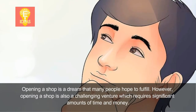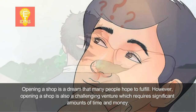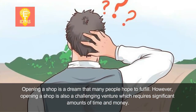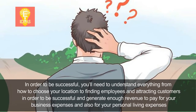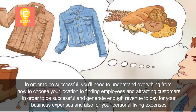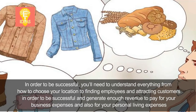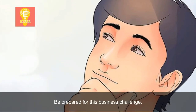Opening a shop is a dream that many people hope to fulfill. However, opening a shop is also a challenging venture which requires significant amounts of time and money. In order to be successful, you'll need to understand everything from how to choose your location to finding employees and attracting customers, in order to generate enough revenue to pay for your business expenses and also for your personal living expenses. Be prepared for this business challenge.